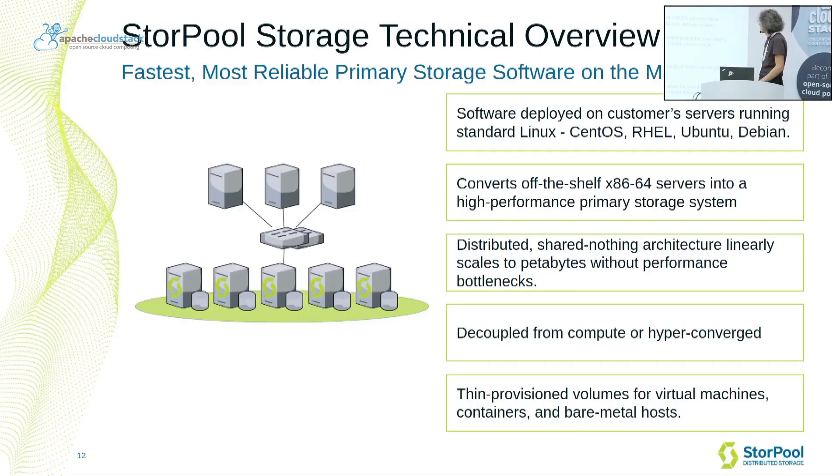Sturple Storage is software that runs on standard Linux servers and builds from them a cluster of primary storage systems. It implements a distributed architecture, combining all the capacity and performance of all storage devices installed in the servers to build a continuous storage space that can be used by clients of the system. Every client has access to the entire capacity and performance of the storage system.